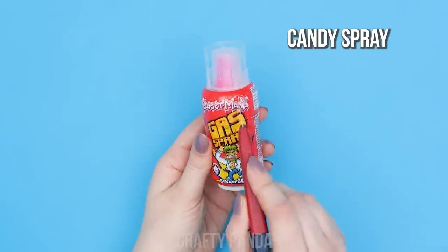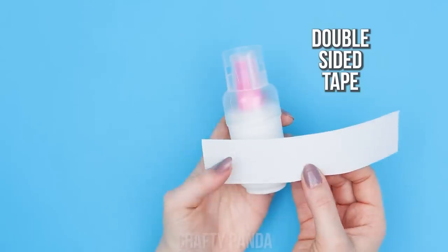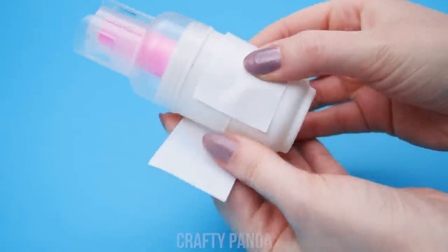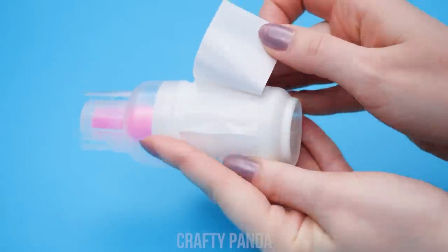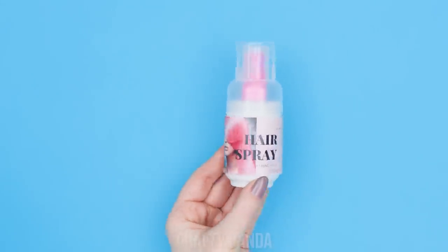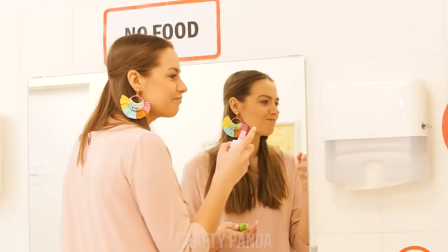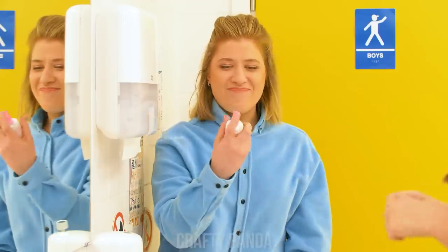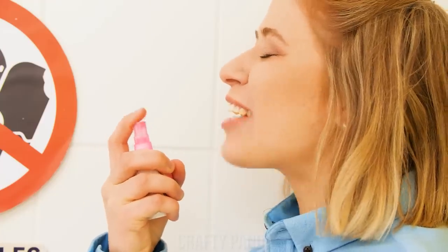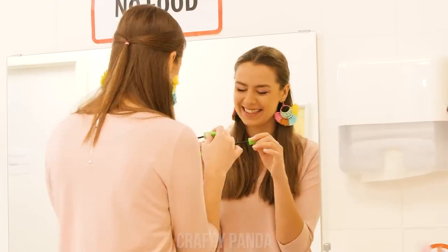Get a bottle of candy spray and remove its label! Then put some double-sided tape on it! Lastly, stick on a hairspray label instead! Yum! Wanna try? Yes, please! Yum! This is genius! I know! The things we do for food!